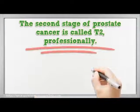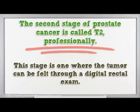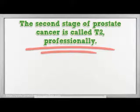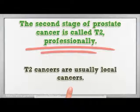The second stage of prostate cancer is called T2 professionally. This stage is one where the tumour can be felt through a digital rectal exam. It can also be viewed through ultrasound. The tumour is still confined to the prostate area. T2 cancers are usually local cancers.